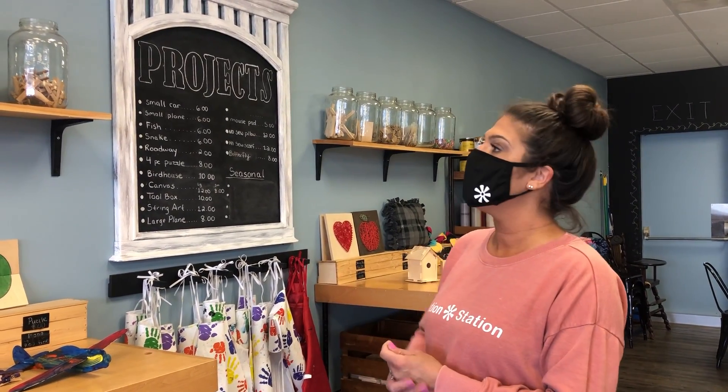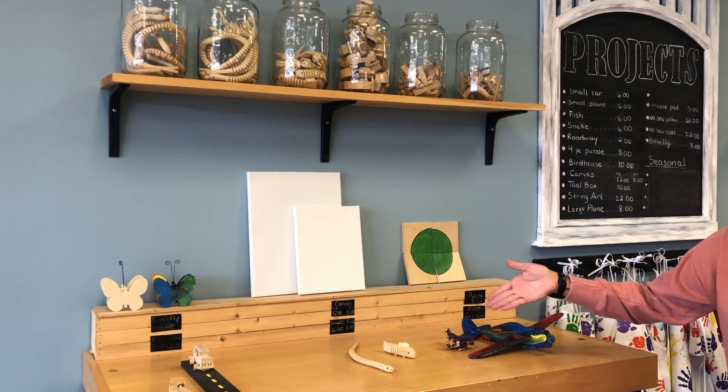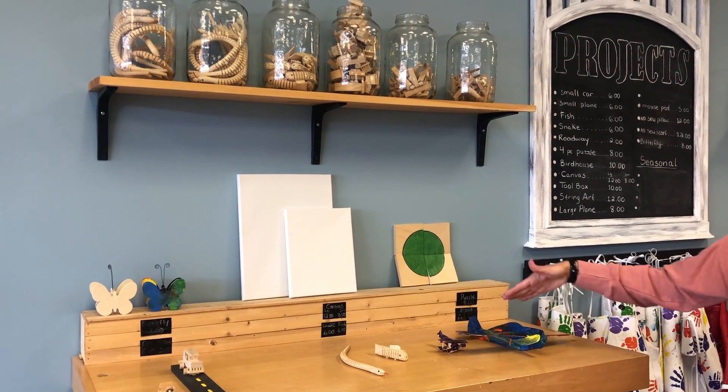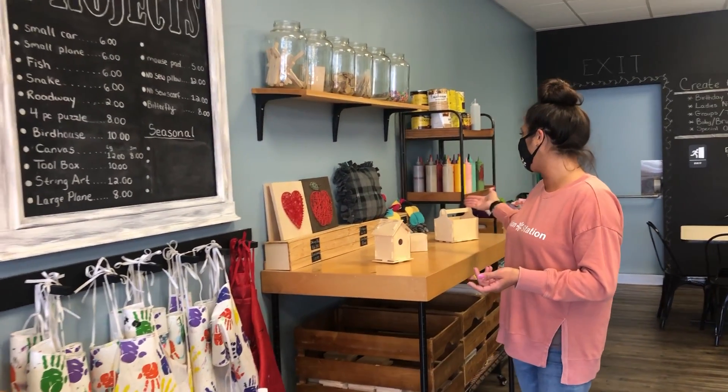For open craft for the kids, we offer a variety of projects from little wooden toys, planes, cars, and puzzles to more advanced options like string art and no-sew projects.